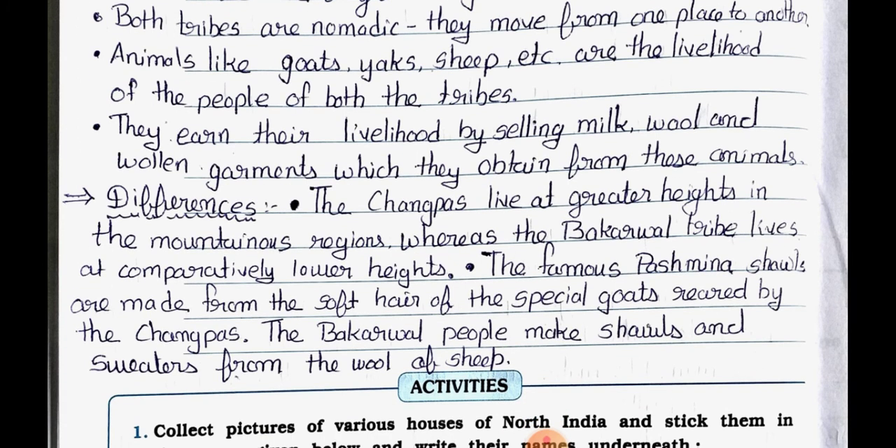Differences: Point 1 - The Changpahs live at greater heights in mountainous regions whereas the Bakarwal tribe lives at comparatively lower heights. Point 2 - The famous Pashmina shawls are made from the soft hair of the special goats reared by the Changpahs, whereas the Bakarwal people make shawls and sweaters from the wool of sheep.